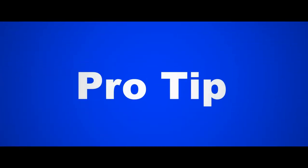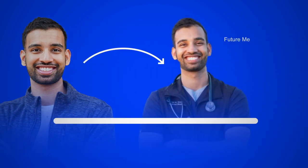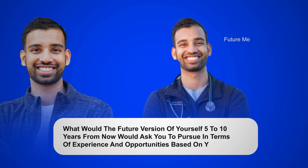Here's a pro tip: if you're struggling to identify what you like and don't like, ask yourself what the future version of yourself five to ten years from now would ask you to pursue in terms of experiences or opportunities, based on your current interests. It may not always point you in the right direction, but it will help you identify what you like a little more than something else, and you can keep asking that question until you land on a career and future you're happy with.